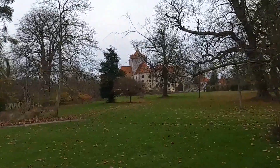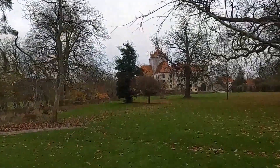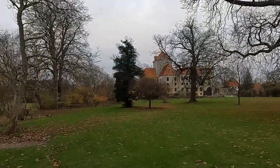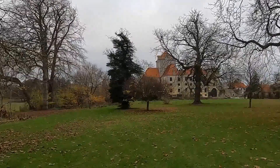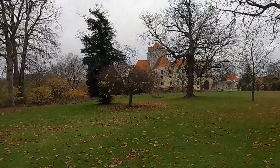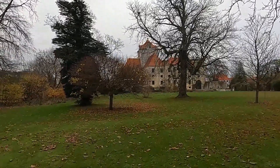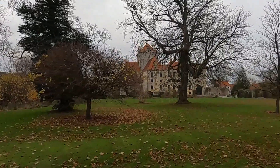Hello, this is Jan the Glocal Explorer. In this video I'm taking a walk in the park of Gjorslev Castle on the peninsula Stevens, south of Copenhagen. You are not allowed entrance to the castle itself as it's a private property, but you are welcome to walk in the park, and that's exactly what I'm doing right now.